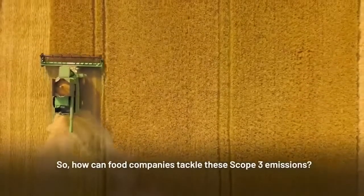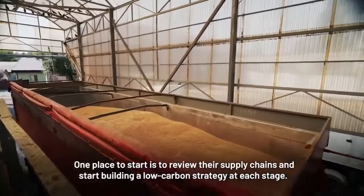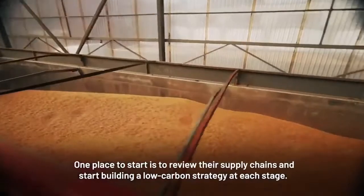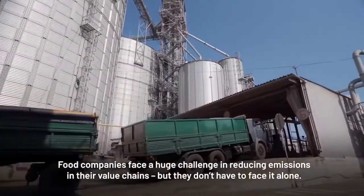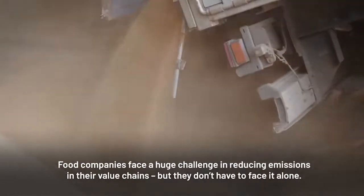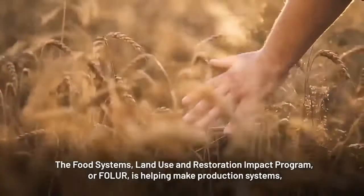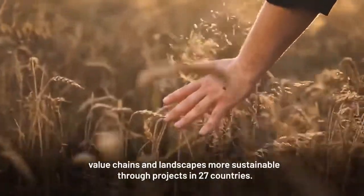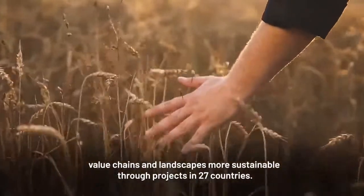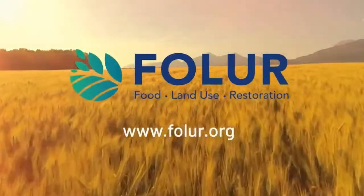So how can food companies tackle these scope 3 emissions? One place to start is to review their supply chains and start building a low-carbon strategy at each stage. Food companies face a huge challenge in reducing emissions in their value chains, but they don't have to face it alone. The Food Systems Land Use and Restoration Impact Program, or FOLAR, is helping make production systems, value chains, and landscapes more sustainable through projects in 27 countries. Learn more about FOLAR at FOLAR.org.